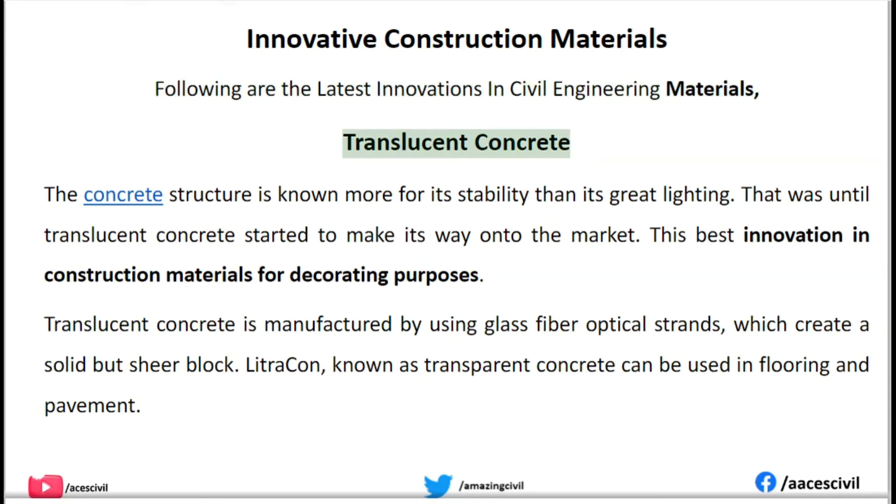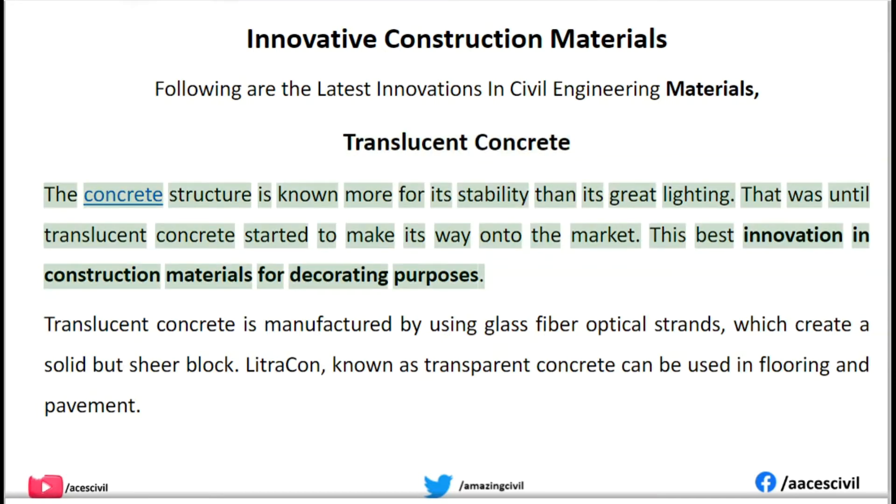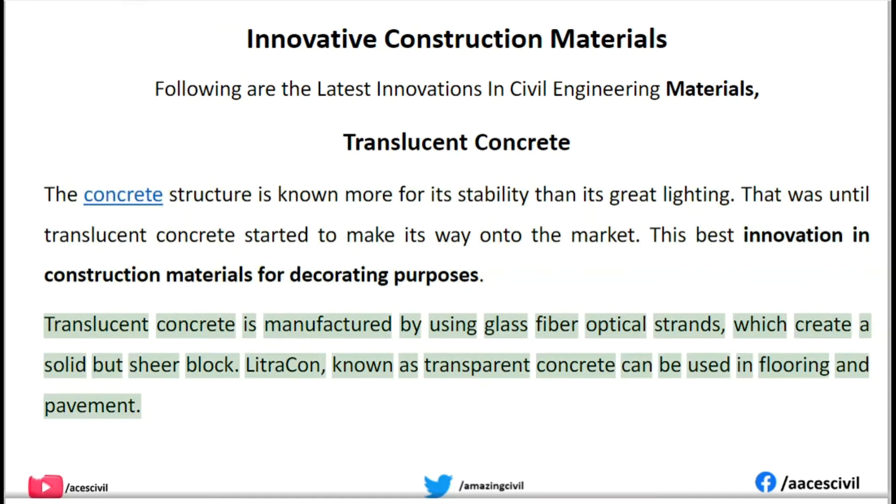Translucent Concrete. The concrete structure is known more for its stability than its great lighting. That was until translucent concrete started to make its way onto the market. This is a best innovation in construction materials for decorating purposes. Translucent concrete is manufactured by using glass fiber optical strands, which create a solid but sheer block.